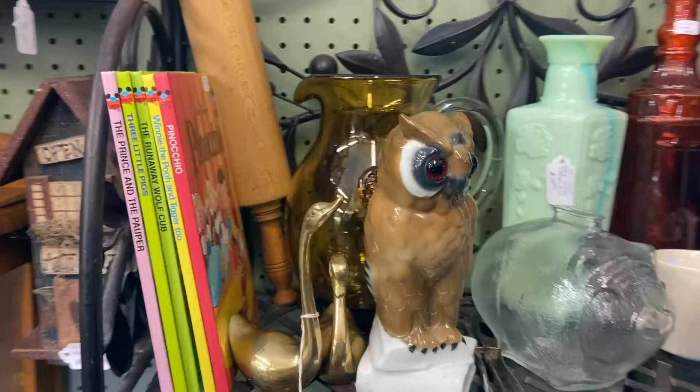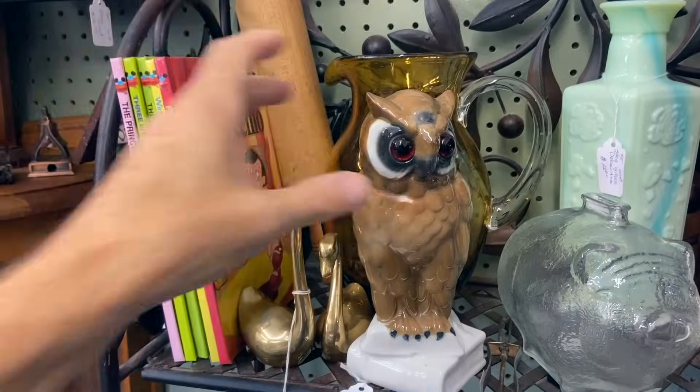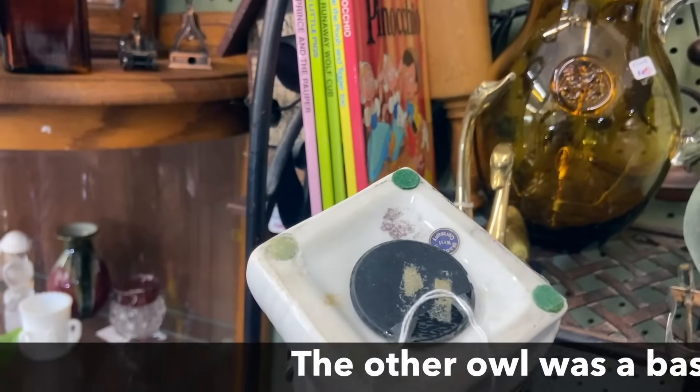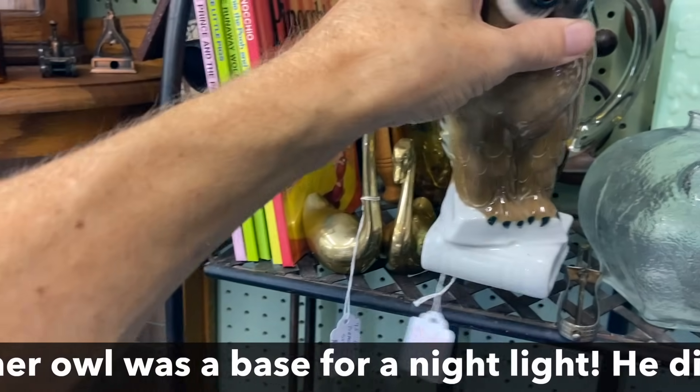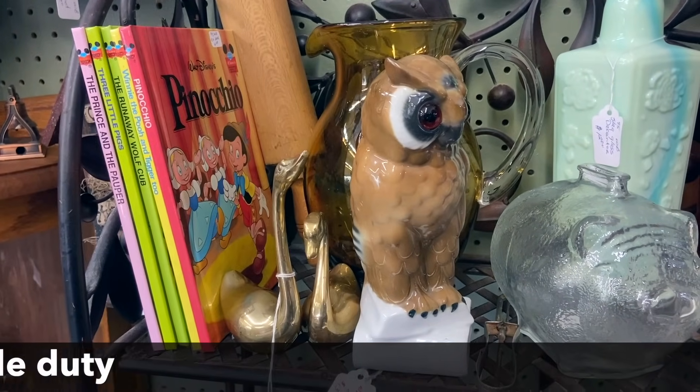We saw this owl from West Germany in another video recently, with the glass eyes from the 1980s. Maybe this one has a clearer — can't read the mark on this one either because it's a bank. But for $13, that bank might have to come with me.